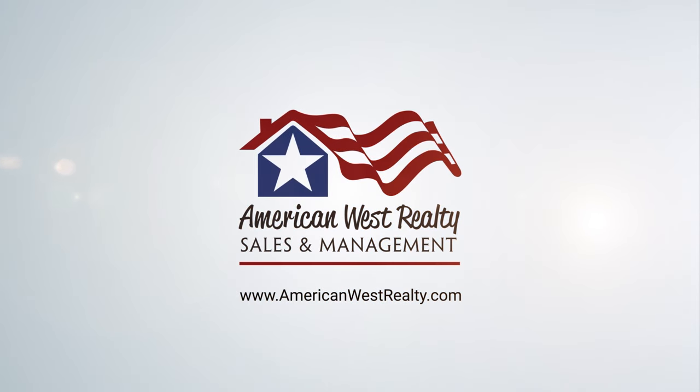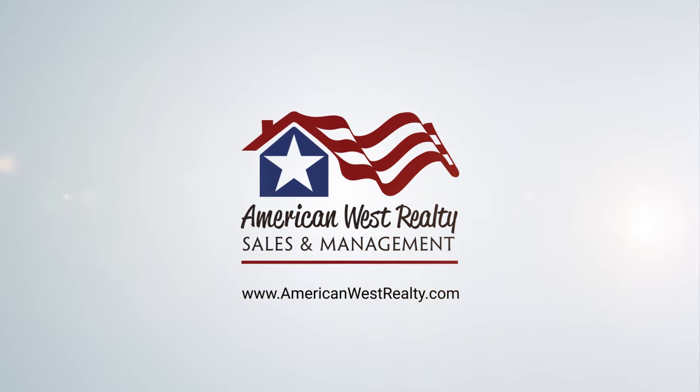If this unit doesn't work for your needs, be sure to check out all our other rentals at americanwestrealty.com. You can apply online, you can schedule your showings, and much more. Thanks, guys!